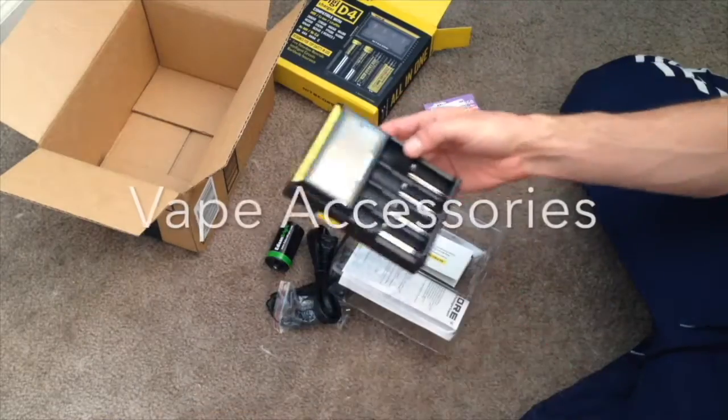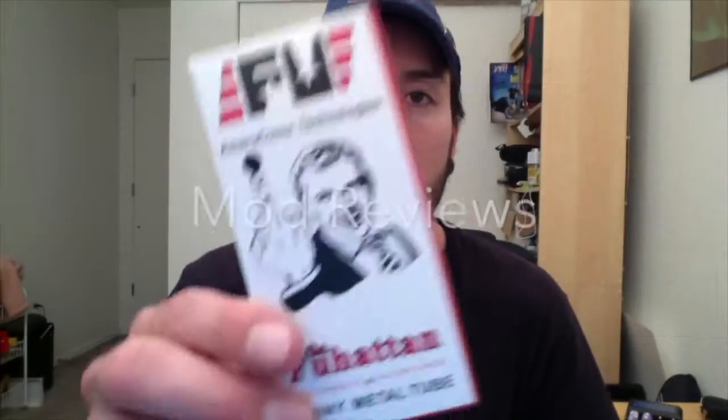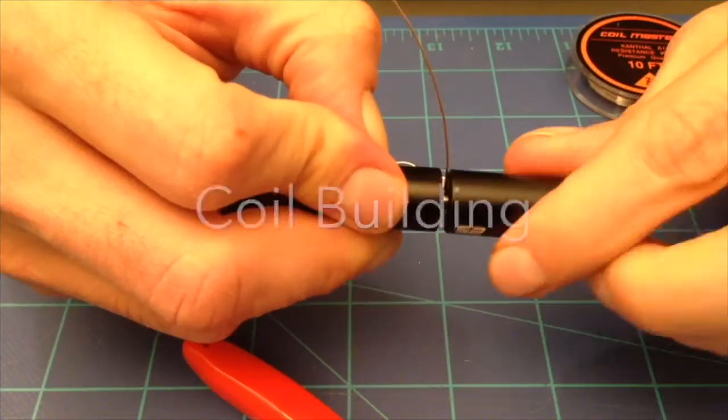Welcome to The Vape Passion Show, episode 39. I'm recording this on October 23rd. To start out like usual, I have a beer and I'm going to pair it with e-juice.